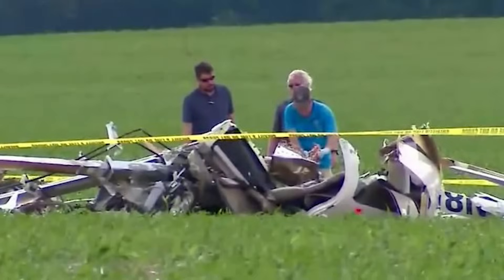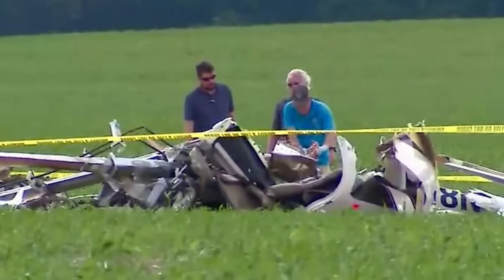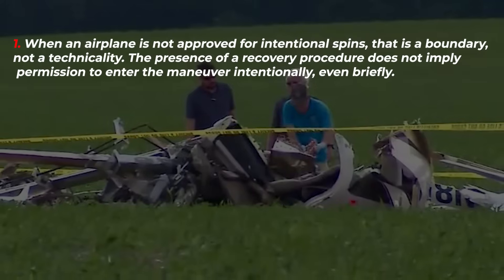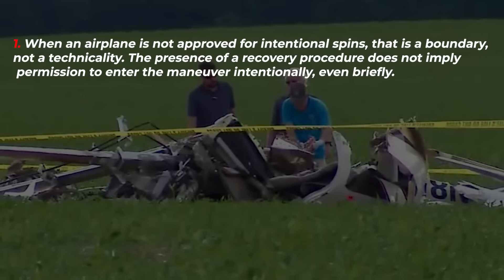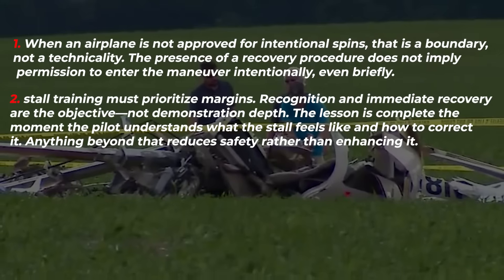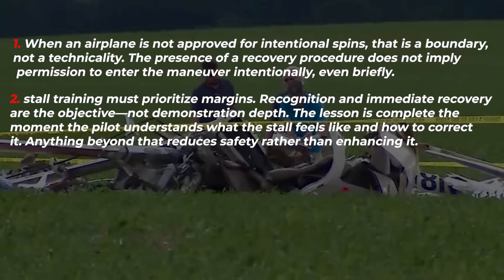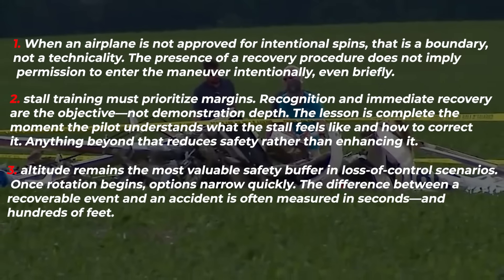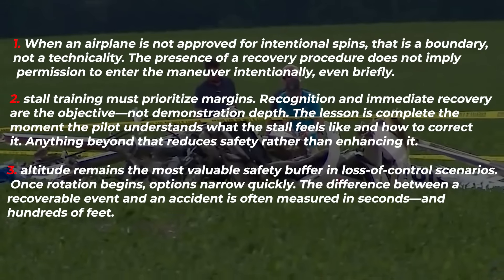There are no dramatic conclusions to draw from this accident — no single failure, no extraordinary mistake. And that is precisely why the lessons are so important. First, aircraft limitations are not suggestions: when an airplane is not approved for intentional spins, that is a boundary, not a technicality. The presence of a recovery procedure does not imply permission to enter the maneuver intentionally, even briefly. Second, stall training must prioritize margins — recognition and immediate recovery are the objective, not demonstration depth. Third, altitude remains the most valuable safety buffer in loss of control scenarios. The difference between a recoverable event and an accident is often measured in seconds and hundreds of feet.